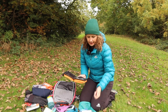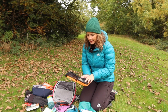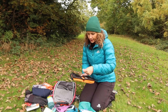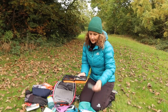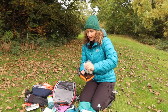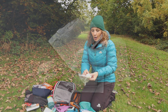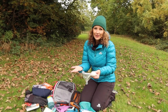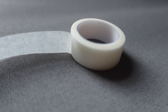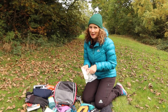Also in the first aid kit: tweezers, spare batteries for my head torch, paracetamol, migraine tablets (I do suffer from migraines sometimes), antihistamine tablets, sterile wound cleaning wipes, burn cool sterile hydrogel, gauze swabs in 7.5cm x 7.5cm and 5cm x 5cm sizes, a full bandage for wrapping wounds or sprained ankles, microporous breathable tape for securing bandages, assorted plasters, and Compeed blister pads.